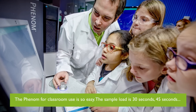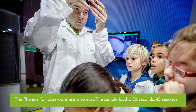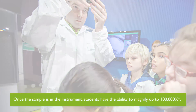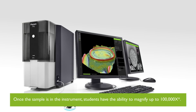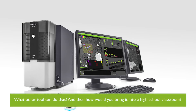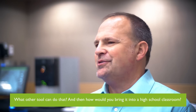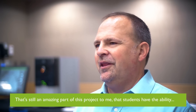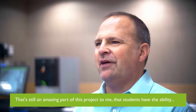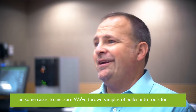The Phenom for classroom use is so easy. The sample load is 30 to 45 seconds. Once the sample's in the instrument, students have the ability to magnify up to 20,000x. What other tool can do that, and how would you ever bring it into a high school classroom? I think that's still an amazing part of this project.